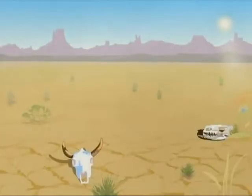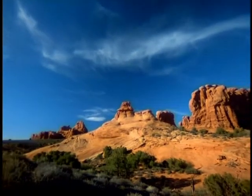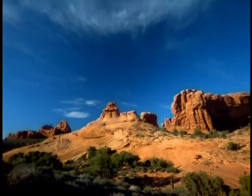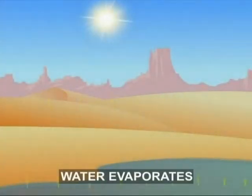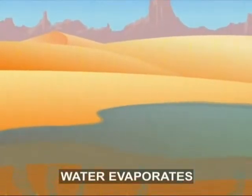Deserts are also known as a waterless world because of a lack of water. In fact, the reason why deserts exist is the lack of rain. Whatever little water manages to reach the desert evaporates from the ground, escaping into the atmosphere.